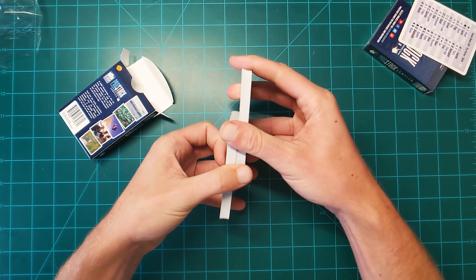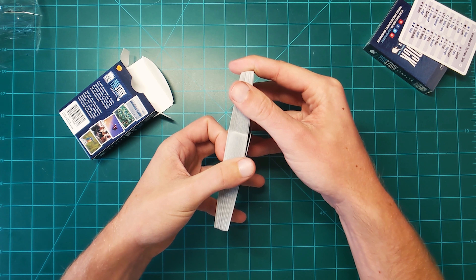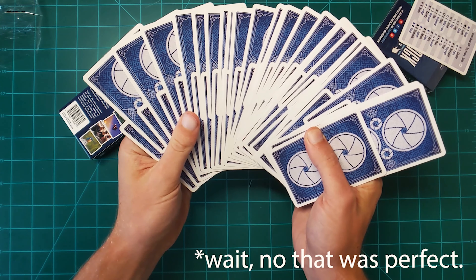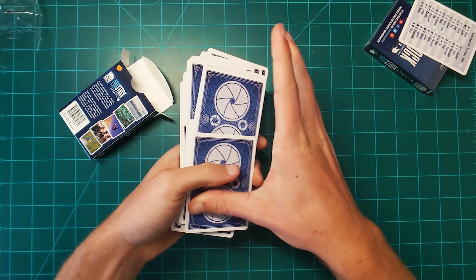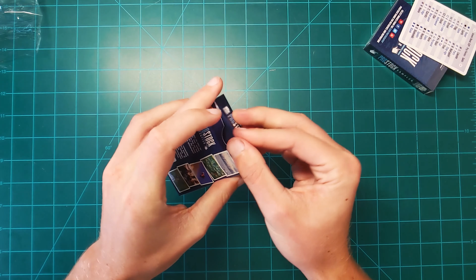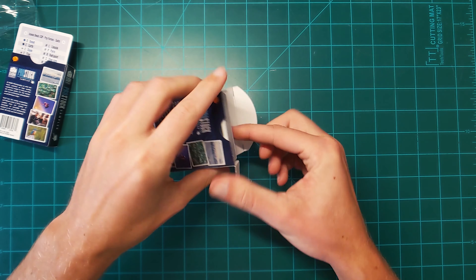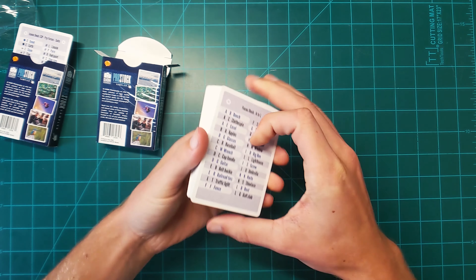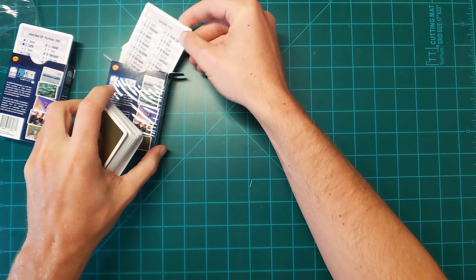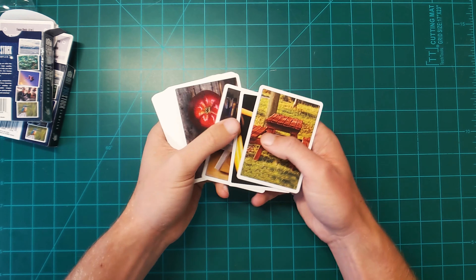Not that it matters, but they faro almost perfectly. You've also got a crib card for this deck, and then you have all of your letters.